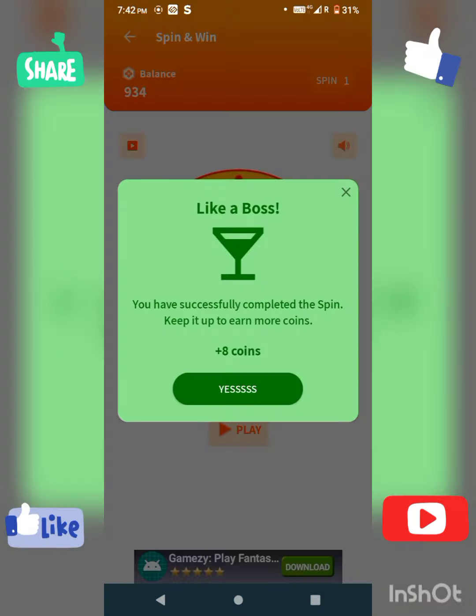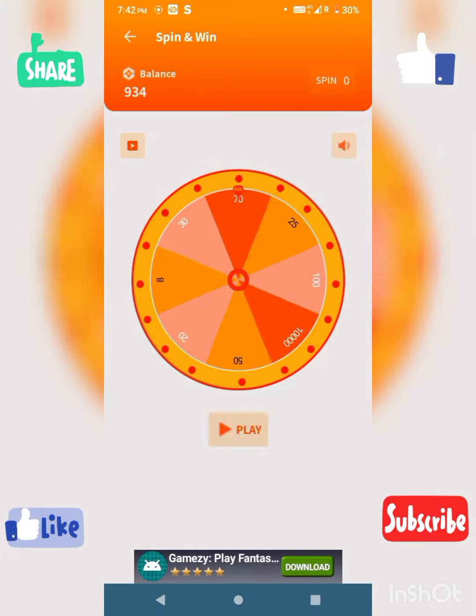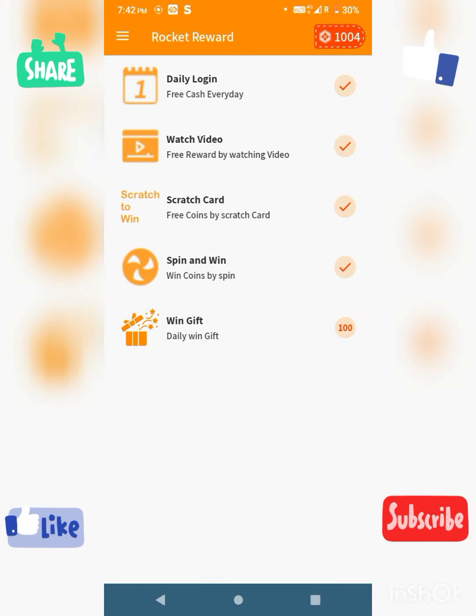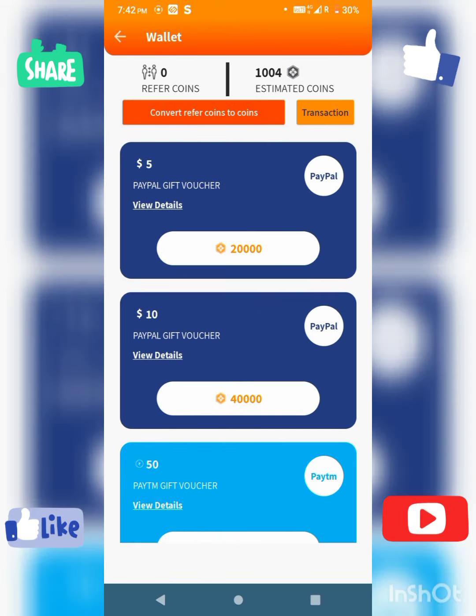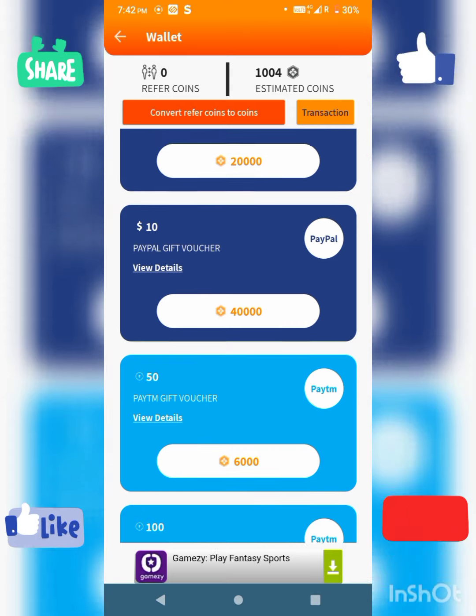Now we have 5 spins to use. We are adding 50 coins per spin. We also have a gift option — spinning can give you 100 coins.